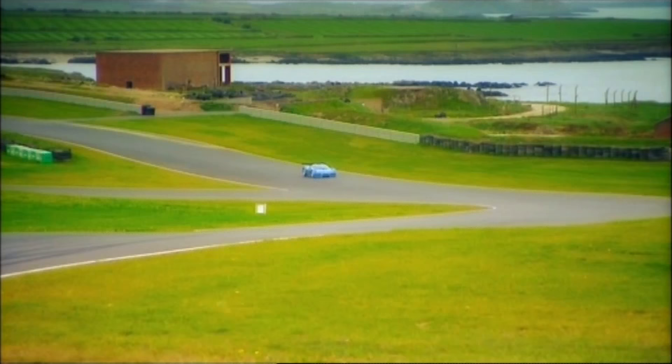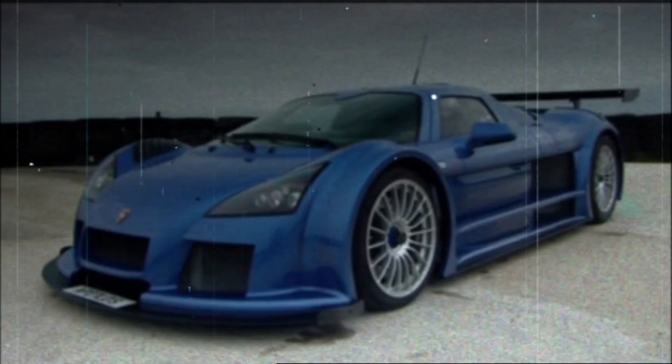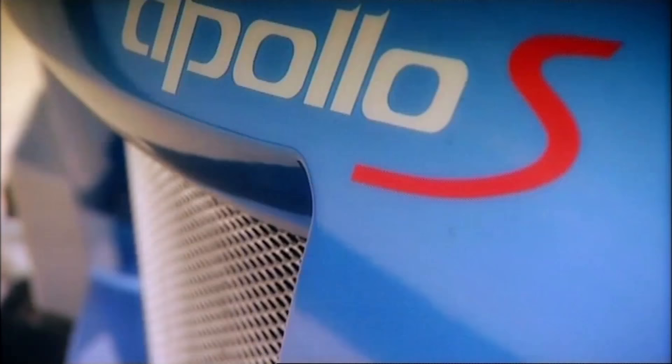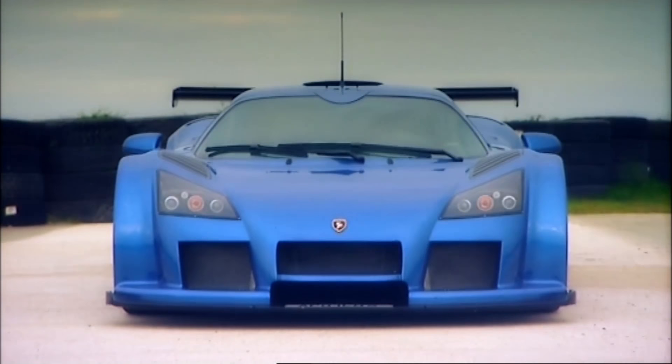Incredibly, the £325,000 race model has an even more powerful engine — I'm not sure the car is ready for that just yet. With the Apollo, Gumpert has achieved his dream of building a supercar with an aerodynamic shape that not only looks stunning, but creates enough downforce to allow it to be driven upside down on the roof of a tunnel.